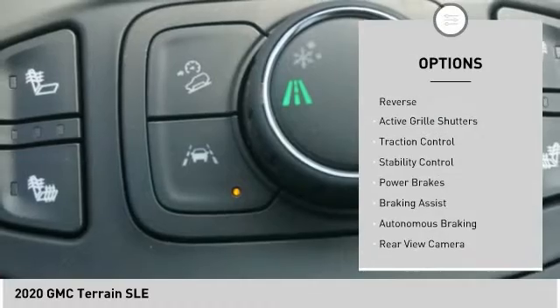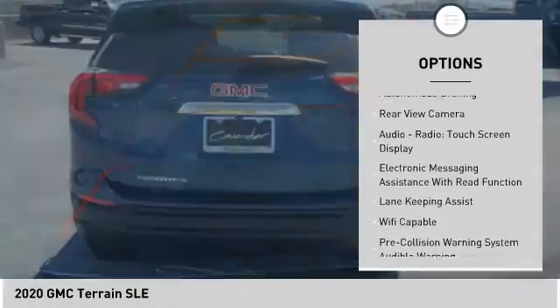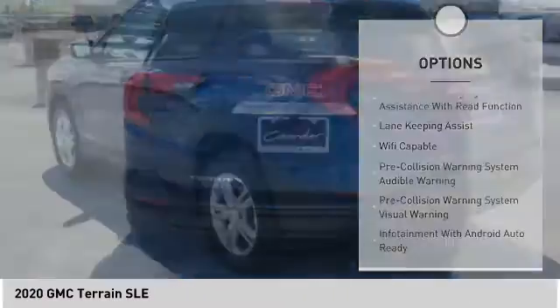Power windows with safety reverse, active grille shutters, traction control, stability control, power brakes, braking assist, and autonomous braking.